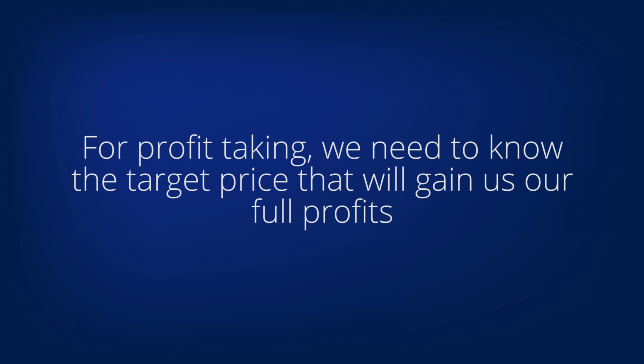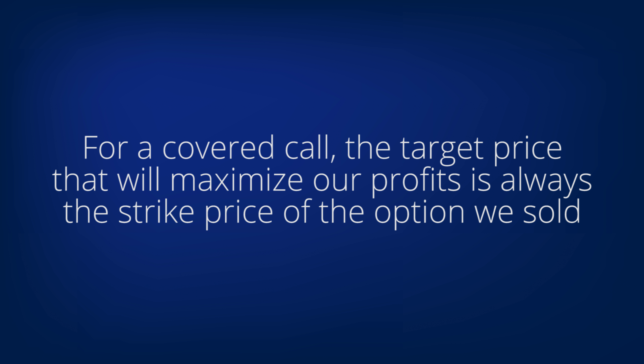Our video, Managing a Position that Goes Against Us, discusses what to do in those occasional situations where the trade does go against us. For profit taking, we need to know the target price that will gain us our full profits. For a stock, that's a hard decision, but not for these hedge trades.